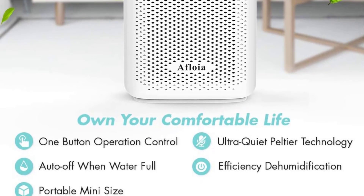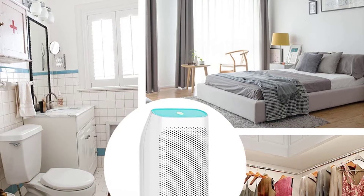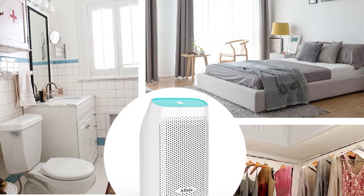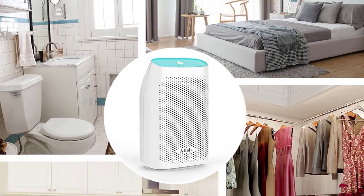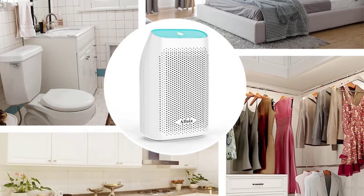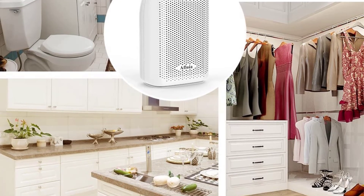It features a mini design which is pretty easy to handle and very portable. There are no chemicals involved, and hence this dehumidifier is eco-friendly — it doesn't pose any health hazard or side effects. The device operates quite quietly under 35 decibels, so it doesn't disturb the comfort of your sleep.